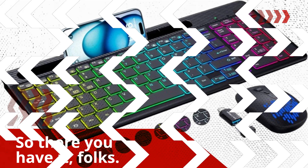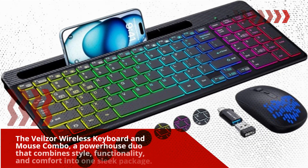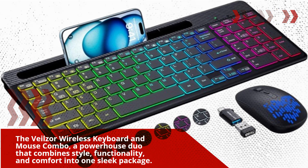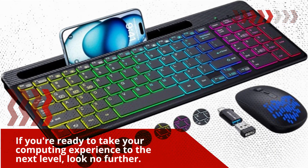So there you have it, folks! The Veilzor wireless keyboard and mouse combo — a powerhouse duo that combines style, functionality, and comfort into one sleek package. If you're ready to take your computing experience to the next level, look no further.